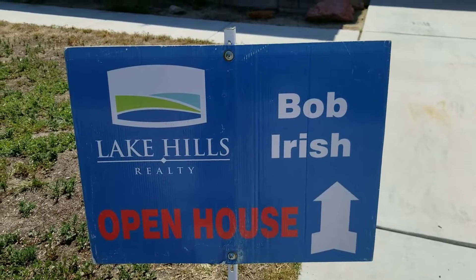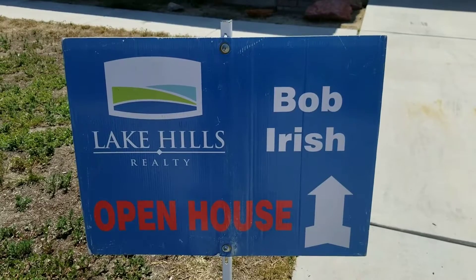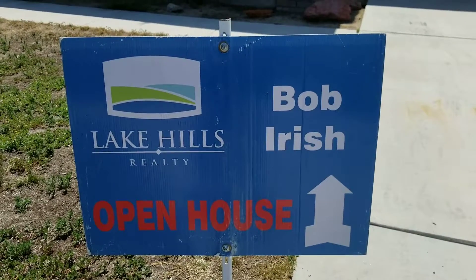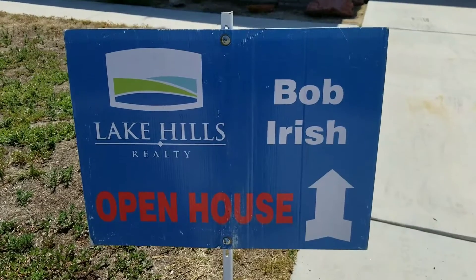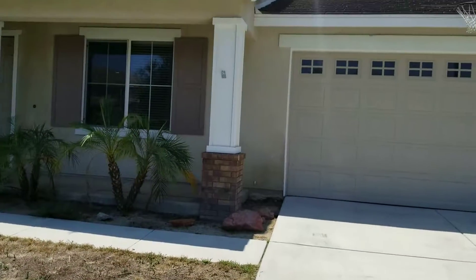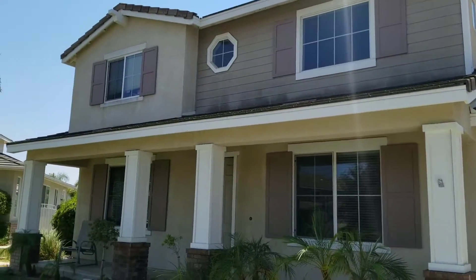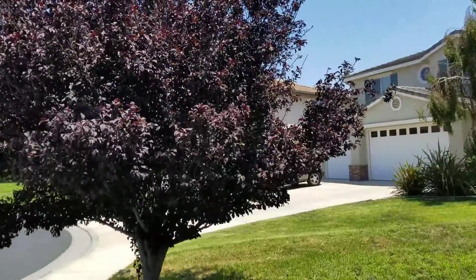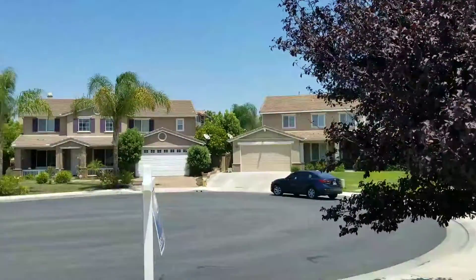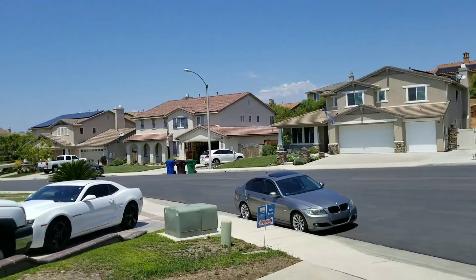This is Bob Irish and today is Sunday, open house day. 12169 Clavel Court in Riverside, in the beautiful community of Victoria Grove. This is a 3,160 square foot house with a huge lot, two-car garage, five bedrooms and three baths. It's on a cul-de-sac, just needs a little bit of tender loving care. It does happen to be a short sale — short sales are back.